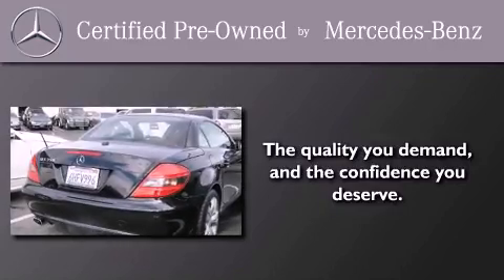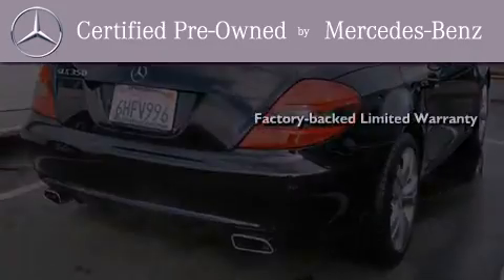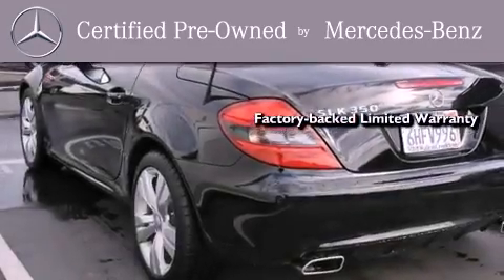This certified Mercedes-Benz isn't your typical used car. It comes with a one-year, factory-backed limited warranty with no deductible.